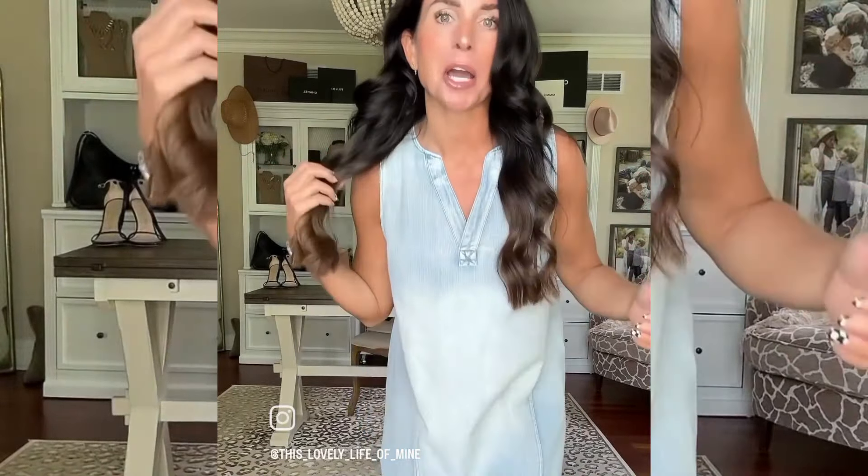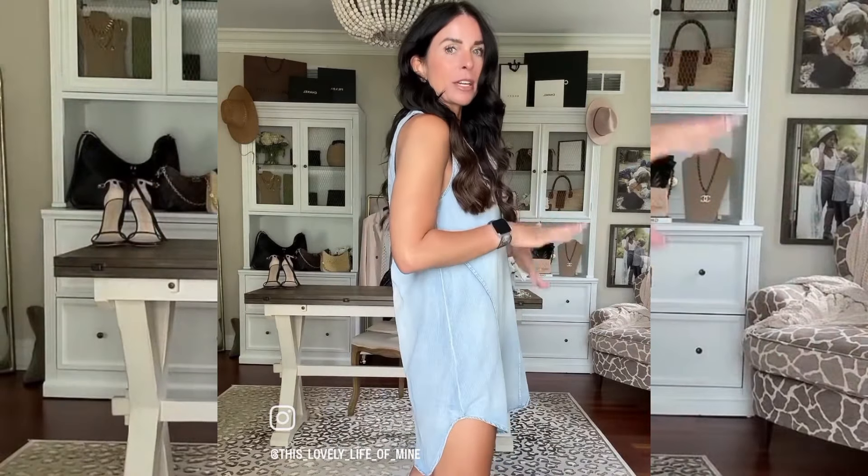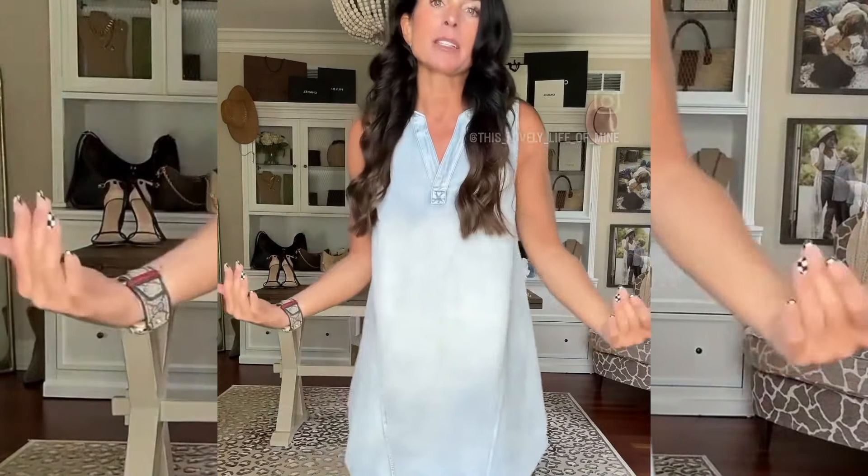This first little chambray dress is such a great start. I love this — I could wear it to the pool, I could wear it shopping. So easy and comfortable. I think it came in two colors and I'm wearing a small.